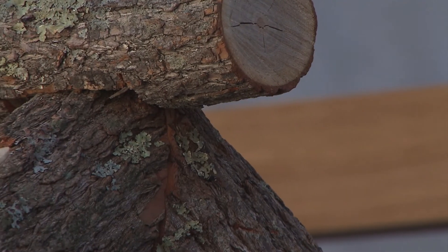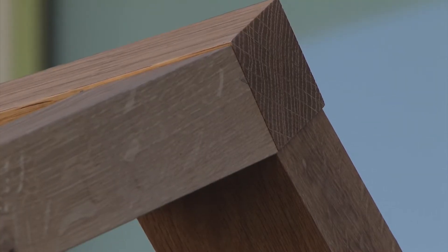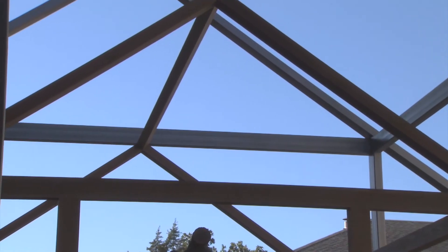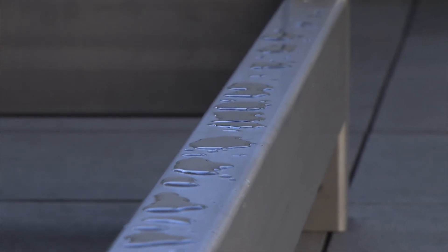Visiting here this summer made me see that I needed to increase the height of the steel house. I think because this space is kind of industrial, it makes sense to bring steel into this space.